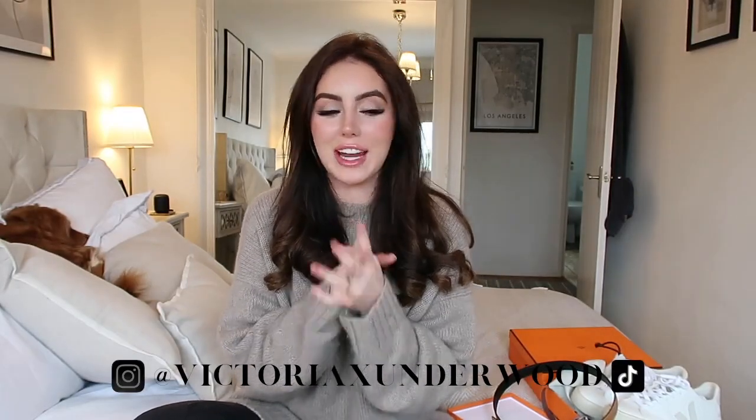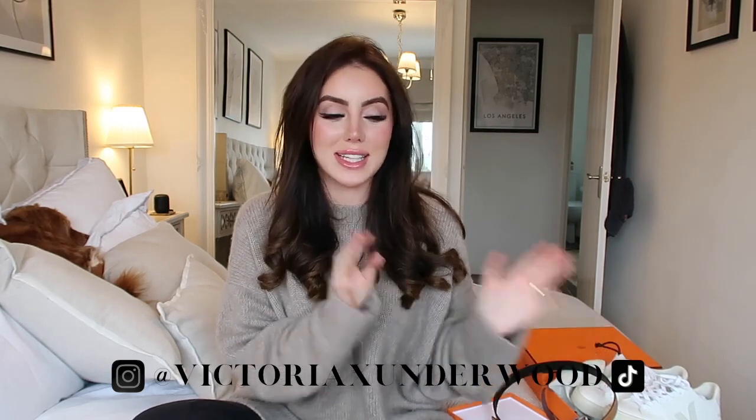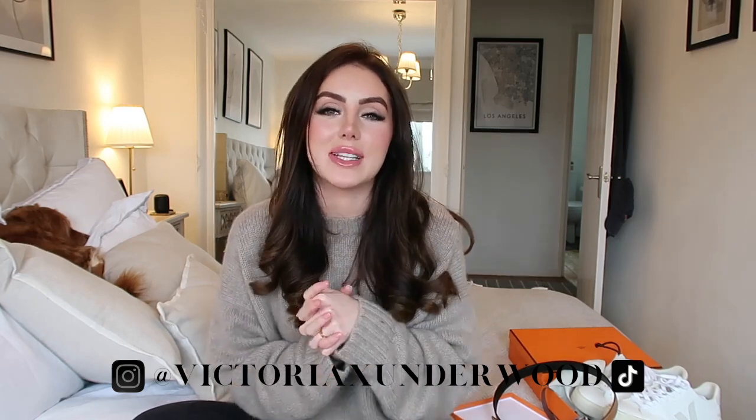So yeah, that is everything I got. I hope you enjoyed this video. If you want to see what's in the other Hermes box and what else I got, make sure you watch next week's video. And if you're not subscribed already, please do subscribe — a huge percentage of you guys watching these videos aren't actually subscribed, so please do subscribe. Thank you so much for watching, have a lovely week, I love you so much. Take care of yourselves and I'll see you soon. Bye!